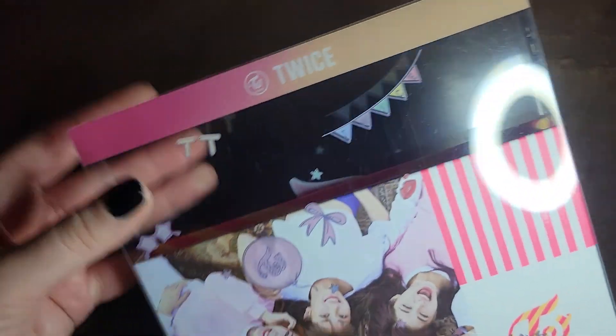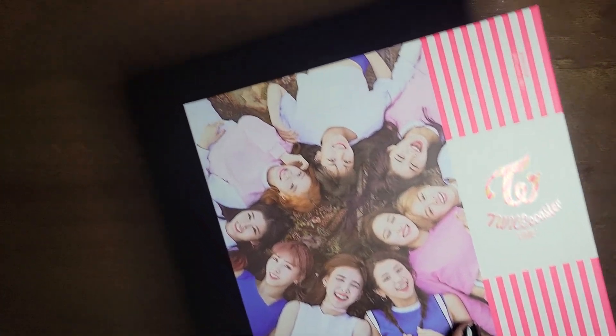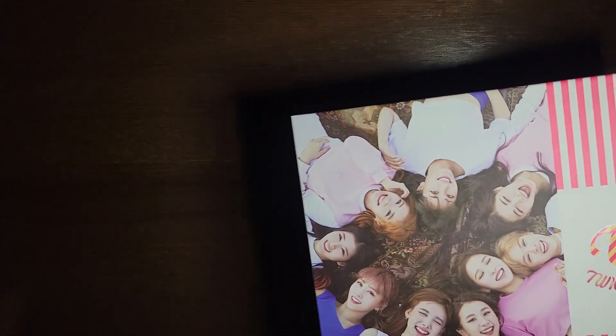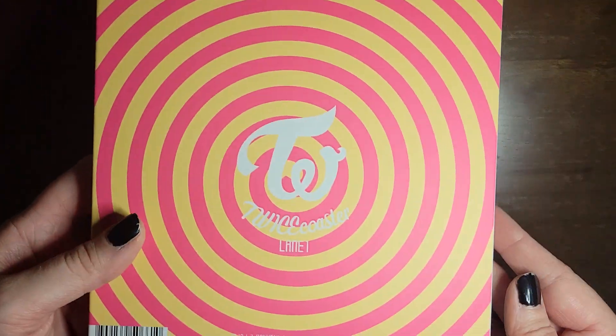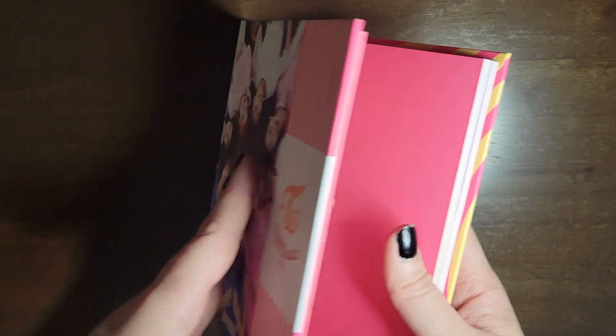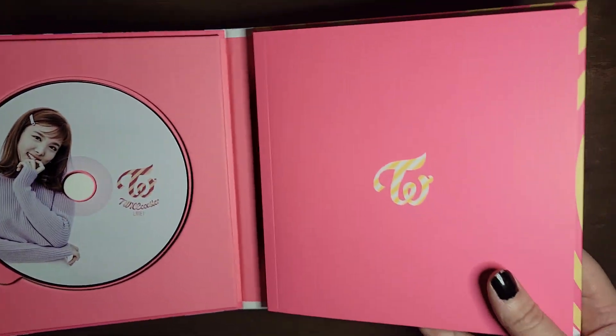I think I have it. Here we go. Oh, that's cool. This is the back without the thingy on it. What did I get? Oh, Neon! Cool.